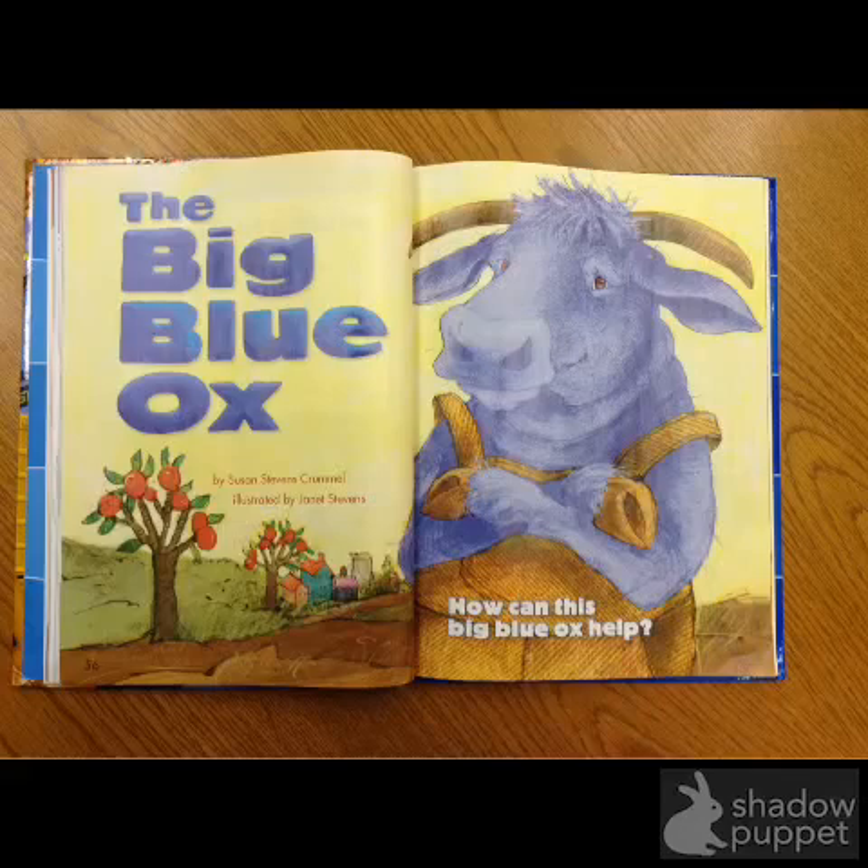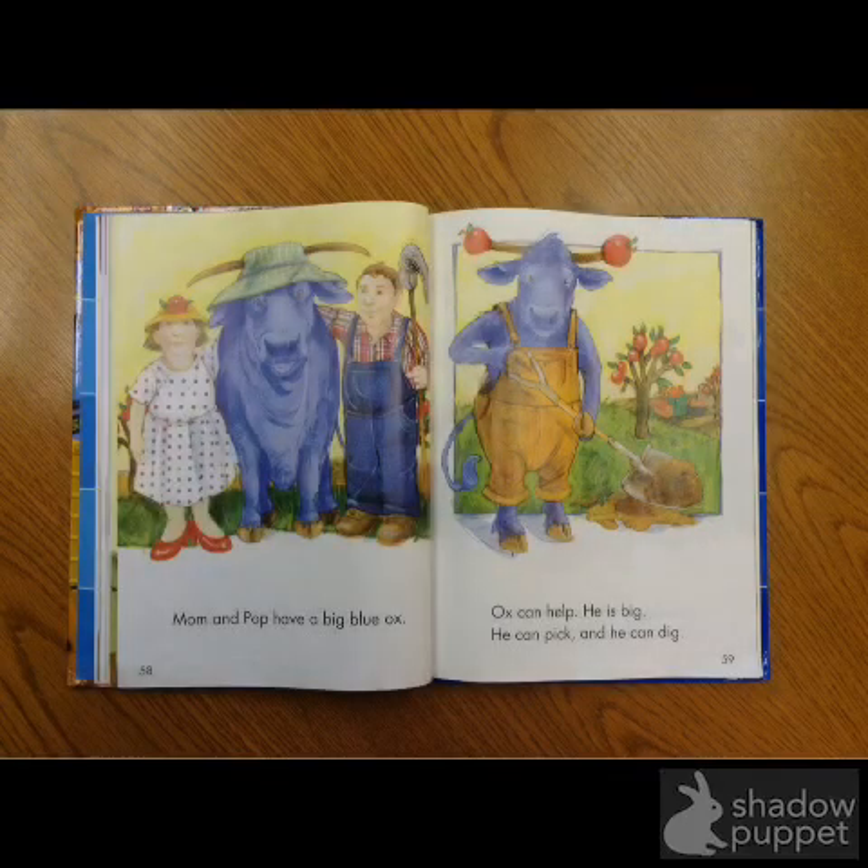The Big Blue Ox. Mom and Papa have a big blue ox. Ox can help. He is big. He can pick and he can dig.